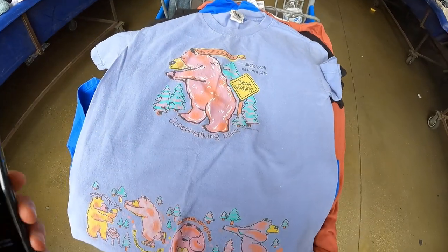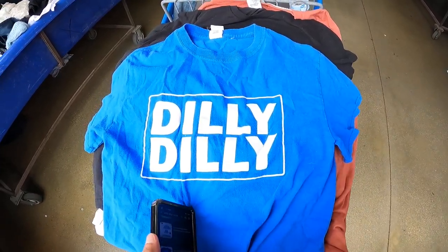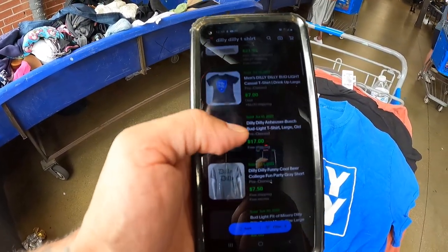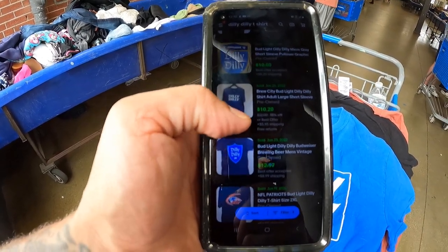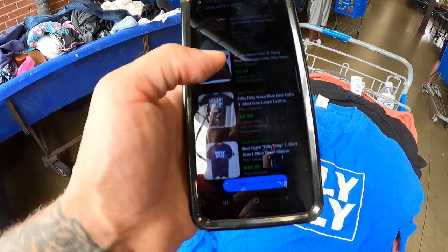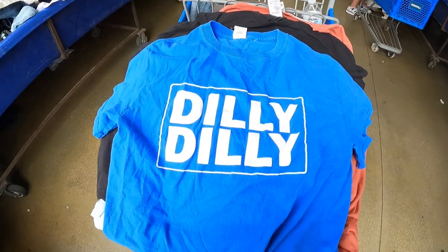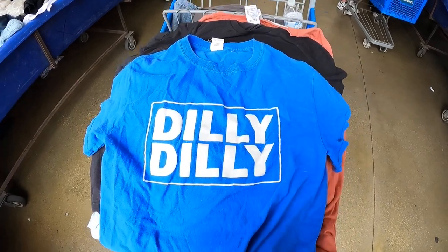I'm pretty sure somebody's gonna flame me for not knowing who this Dilly Dilly shirt is, but we got comps all over the place — 2, 21, 7, and 17 dollars. There's the exact one for 10 dollars, more 9 dollar comps. It's a Bud Light Dilly Dilly shirt at 9.99 and 15.99. I'll get it and list for about 10 bucks. Somebody tell me in the comments who this guy is.